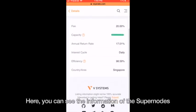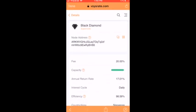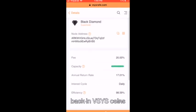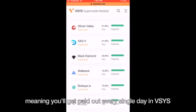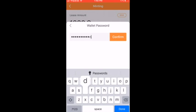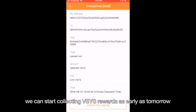Here you can see the information of the supernode. The annual return rate is approximately 7.01%, though return rates do vary across the different supernodes. This means that if you leave your vSys coins in this supernode for a year, you receive approximately 7.01% back in vSys coins. The interest cycle is set to daily, meaning you'll get paid out every single day in vSys. Now our vSys coins are leased to the Black Diamond supernode, and we can start collecting rewards as early as tomorrow.